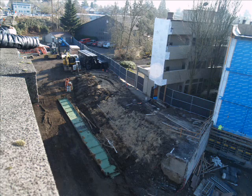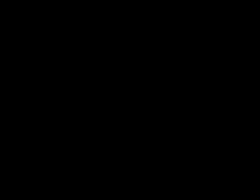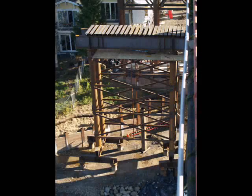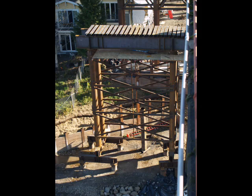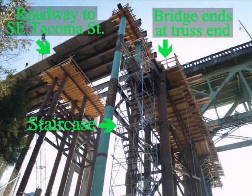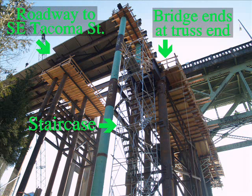Substantial demolition has taken place to make space for the new bridge. The old pier 17 stood on the east river bank and supported the east end of the truss. The new temporary pier 17 is shown here at the end of November 2012, and here it is at the end of December. The day before the truss was moved, you can see that part of the bridge has been removed past the end of the truss. Steel beams and precast concrete panels have been installed to form the roadway from Tacoma Street, and a staircase has been built for workers to get to the work platform at the top of the pier.